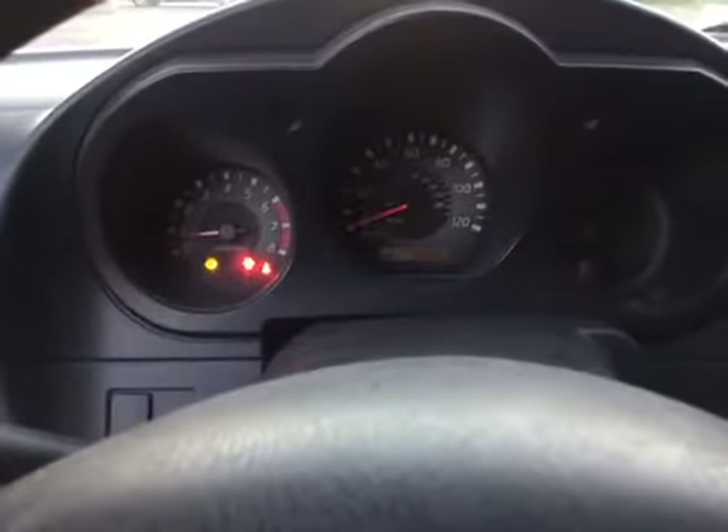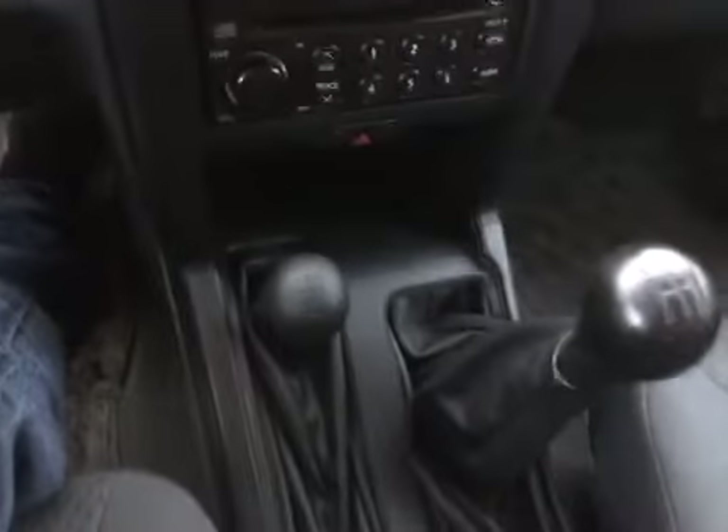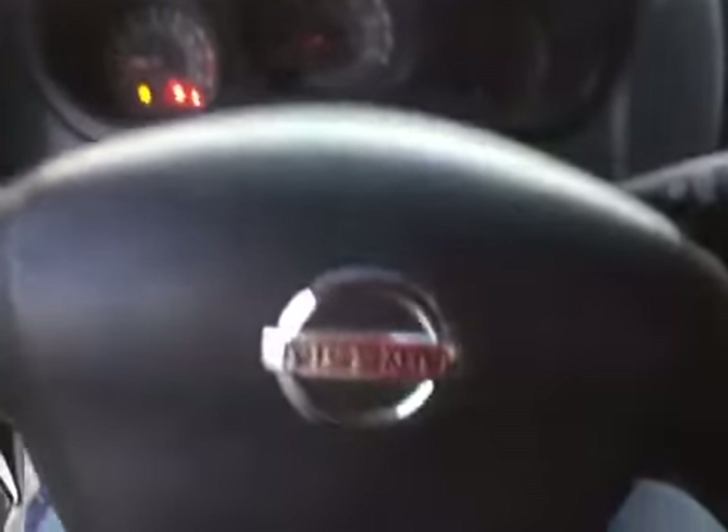Here is the dashboard. Also the AC does not work. Checked all 4x4 modes — they all work properly. Thanks and good luck bidding.